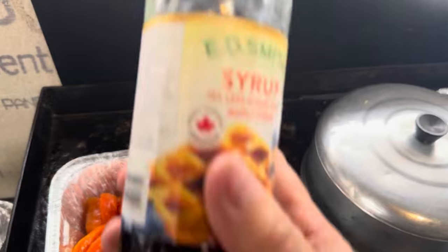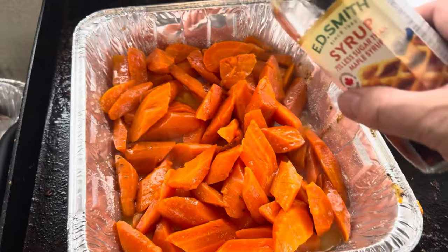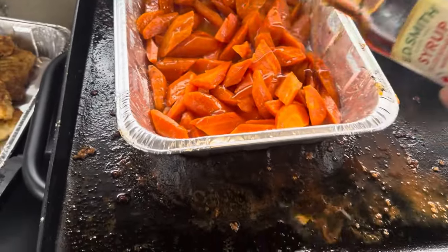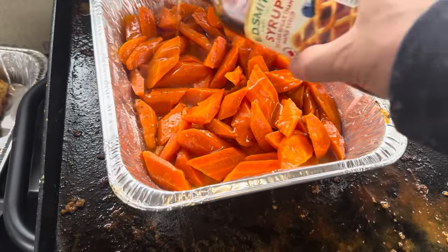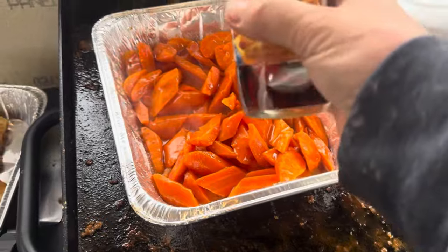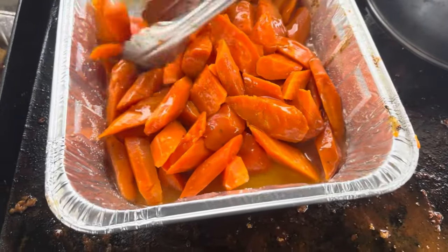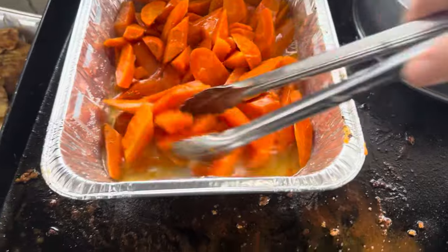I'm going to sprinkle in some of this E.D. Smith syrup — Canadian maple syrup — also going in. Just going to sprinkle that liberally. You might notice that Mr. Gary doesn't do anything by exact measurements because it's actually not necessary when you're cooking for your family. Look how gorgeous that is — a nice liberal amount of maple syrup from Canadian maple trees. The sap has been collected from the trees and then reduced into a fine maple syrup.